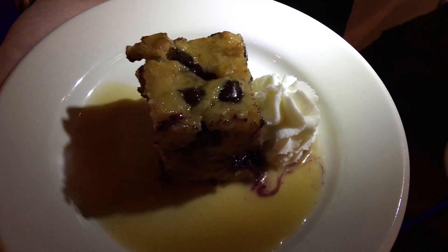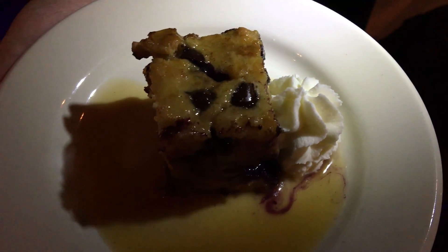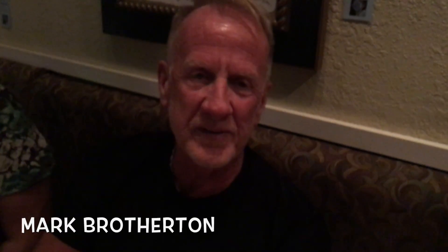This one in particular is a bread pudding with chocolate chip blueberries. That's a salted caramel glaze over the top and then a house-made whipped cream. Blueberries, chocolate — everything you want is right there. Well, almost everything. It was the perfect ending to a perfect meal.